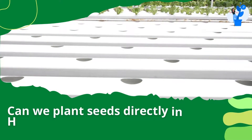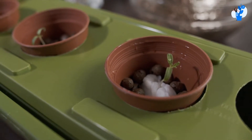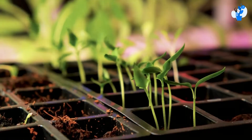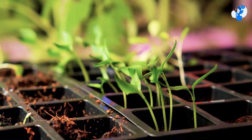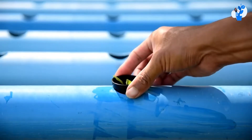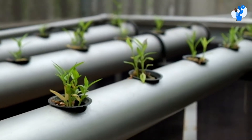Today, can we plant seeds directly in NFT pipes? Generally, we prepare our seedlings in another phase in the hydroponic system. And after 30 days, when true leaves are grown, then we transfer them into pipes or NFT channels. So can we plant seeds directly in NFT channels?